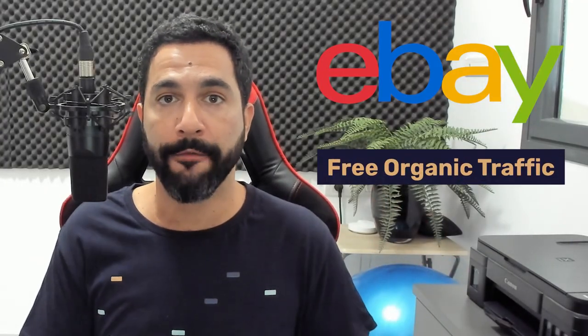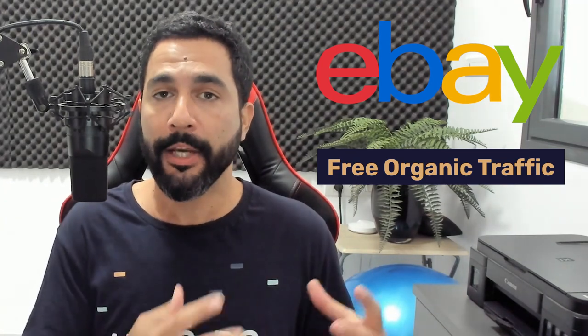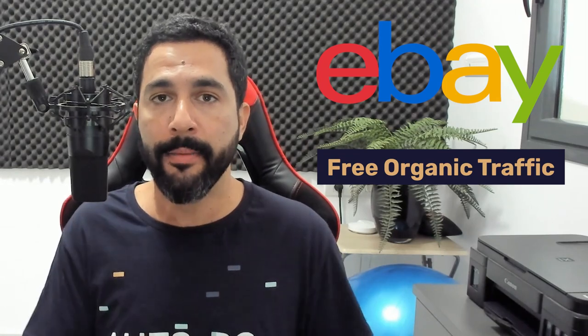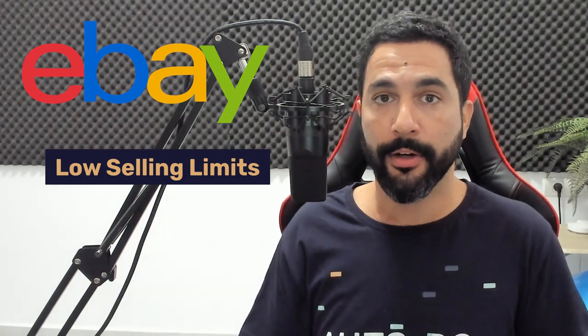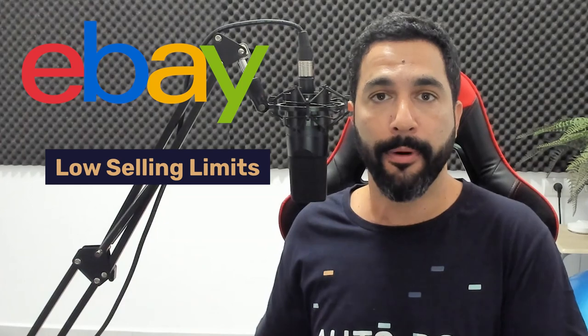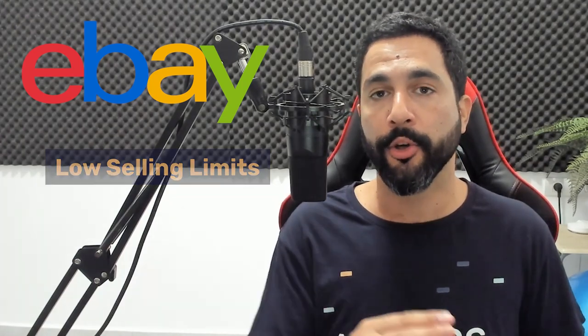On eBay, one of the biggest platforms for dropshippers today, you get so much free organic traffic. If your product is interesting and you're listing something that people actually want to buy, they will find your listing organically — you don't have to spend any money to bring traffic. On the other hand, eBay starts with very low selling limits. If you're starting a new seller account, you'll only be able to list up to 10 items or $500 per month in listings and sales combined, and then you'll have to slowly work your way up.